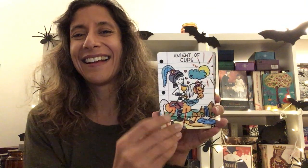Page of Cups, Knight of Cups — oh I like that — Queen of Cups, King of Cups.